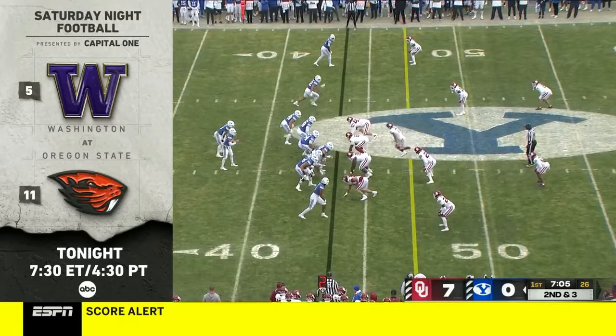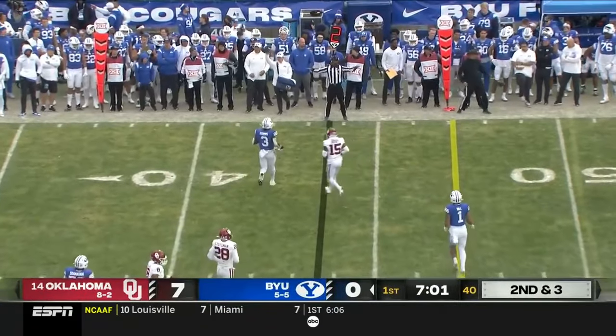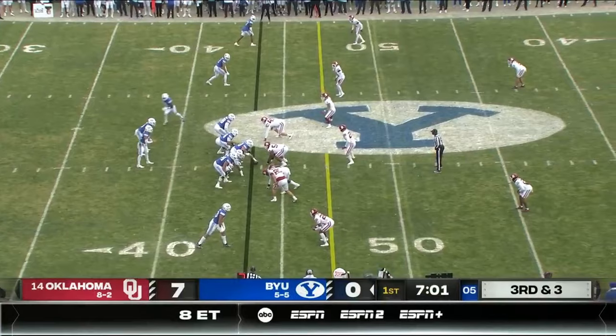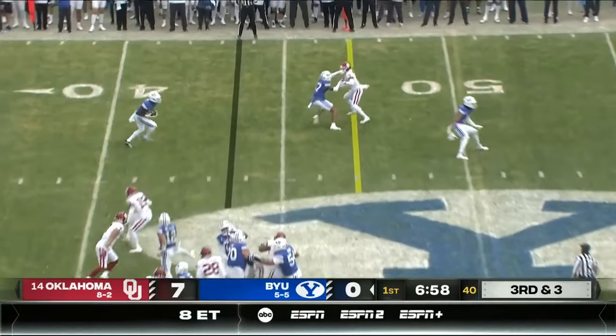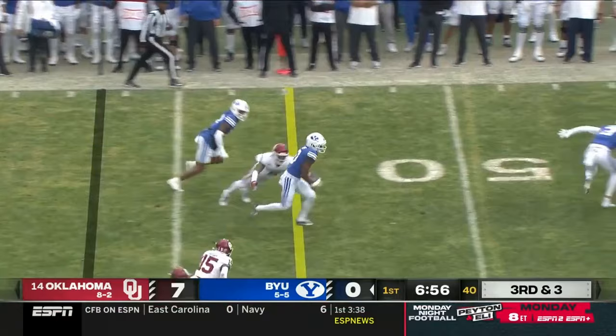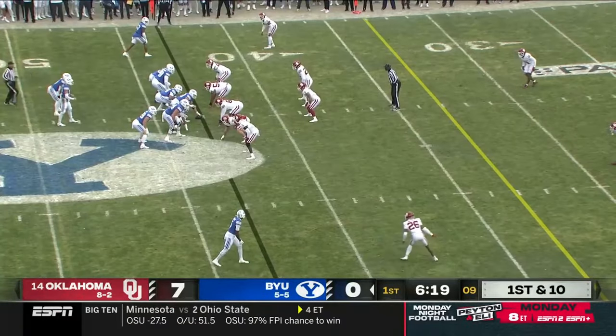Which begins 7:30 Eastern on ABC and the ESPN app. Retzloff way off target — you've got to hit him. Third and three, they throw it complete on the edge with a nice shake, building this program.